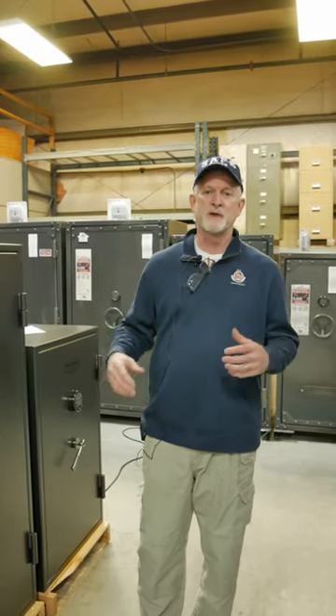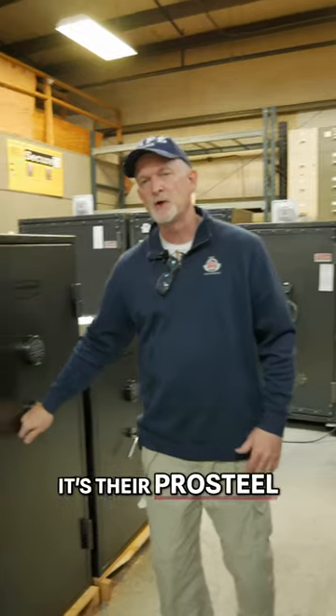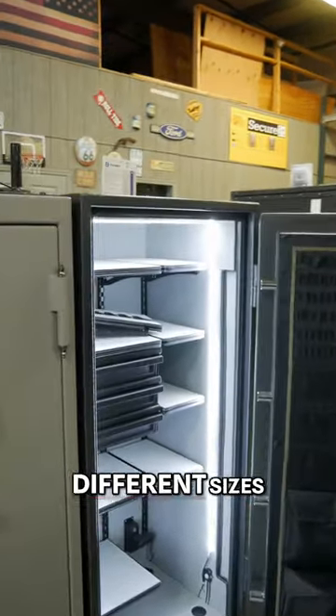Hey folks, it's Mark from The Safe House. Wanted to show you something new for 2024 from ProSteel — it's their ProSteel Deluxe Series Home and Jewelry Safes. Comes in three different sizes.